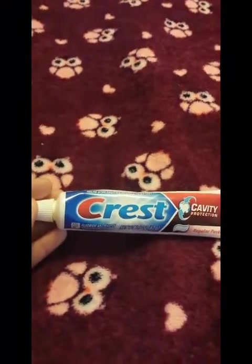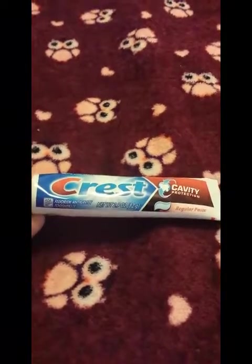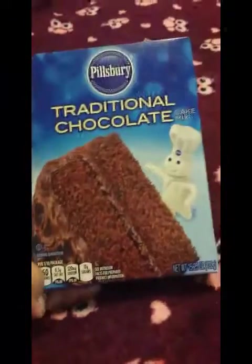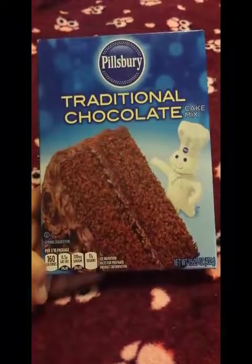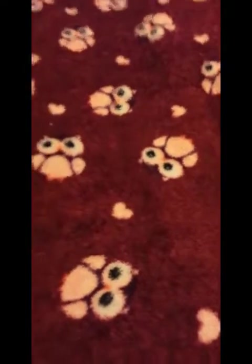I picked up another pack of toothpaste — this one is out of the package. It's cavity protection in 2.9 ounces. My daughter wanted to make some cupcakes, so we picked up this Pillsbury traditional chocolate cake mix and we'll probably be doing that this weekend.